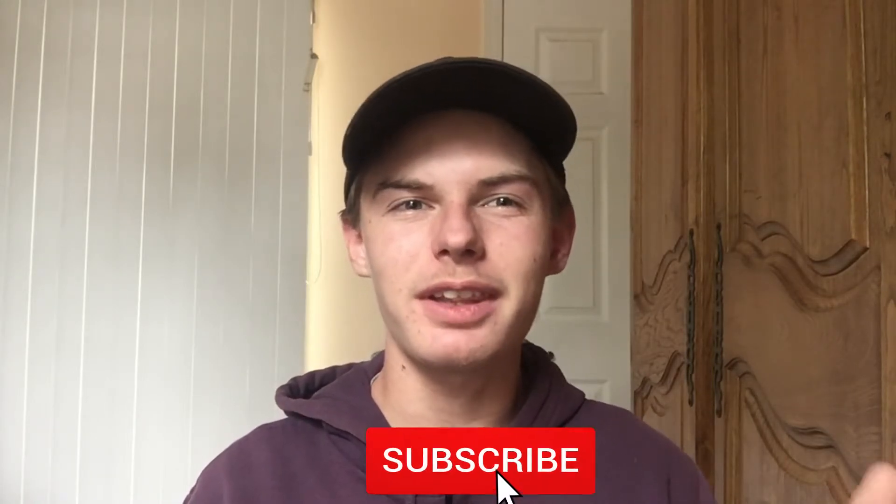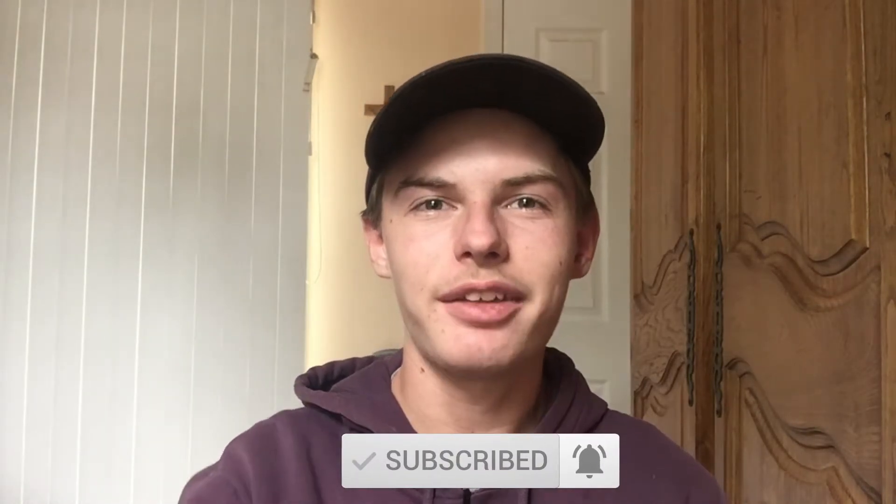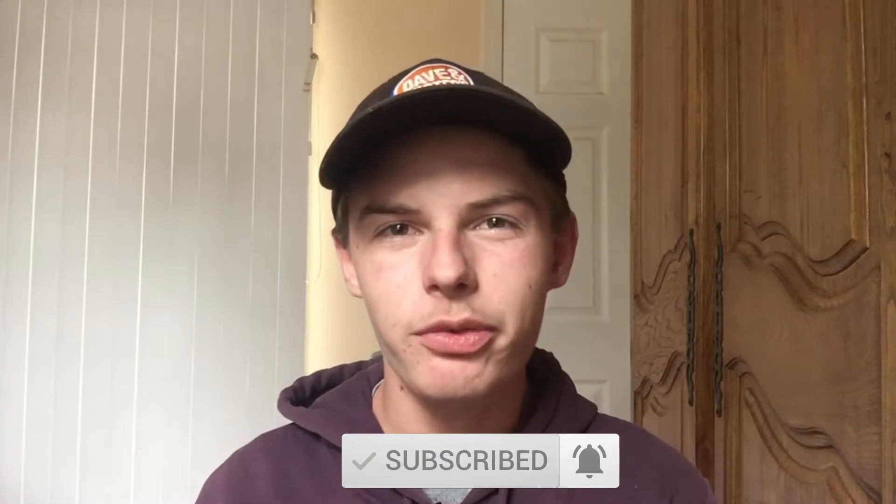Before we get started though, be sure to leave a like on this video and subscribe to the channel if you haven't already. Let's try to get to 300 subscribers by the end of the month. But with that out of the way, let's just get right into the video.